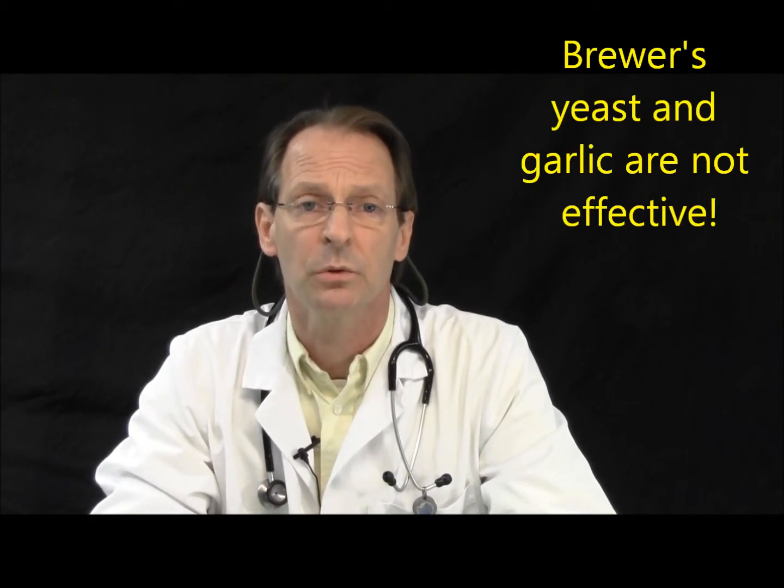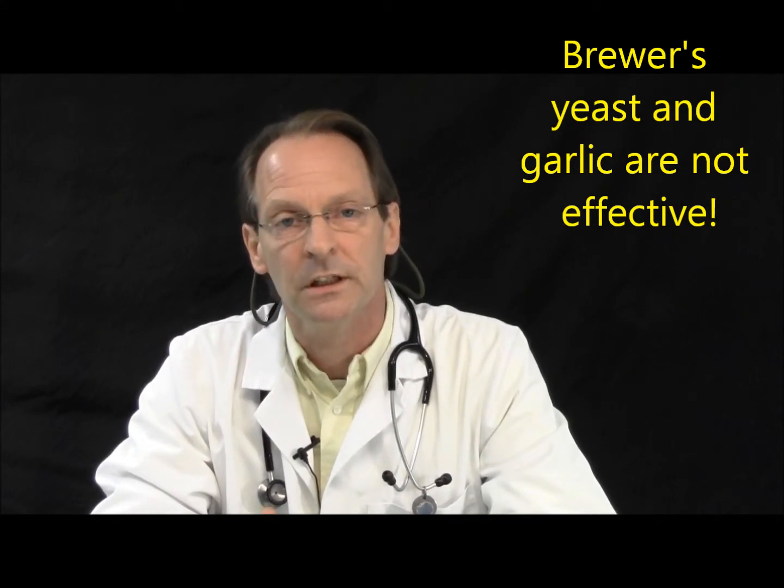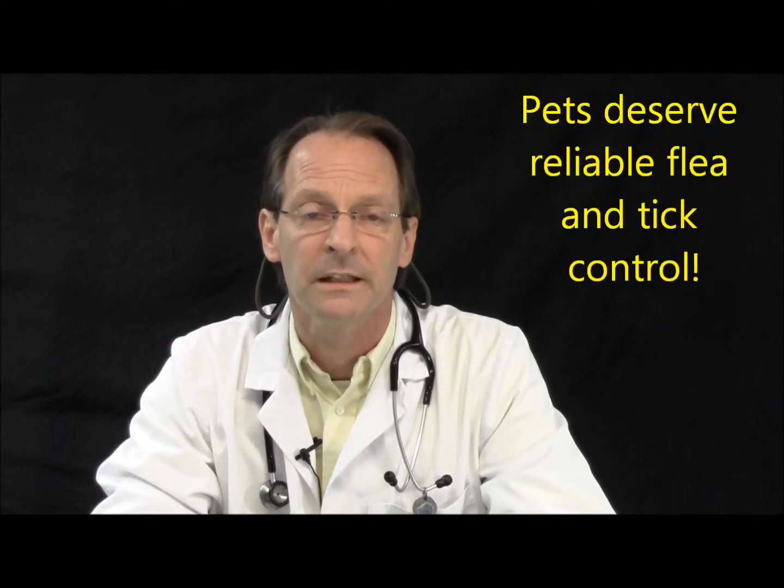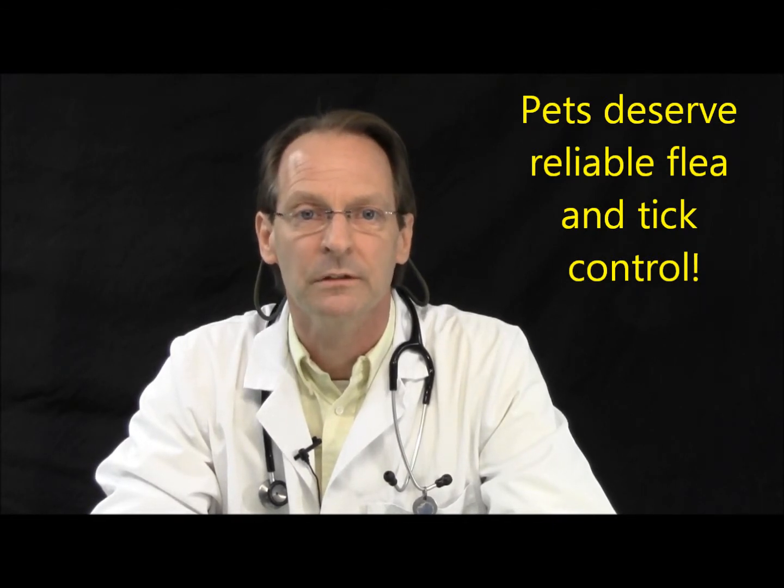So to start, let's make sure that we're not using something that we know is ineffective. We're going to have to use some sort of a chemical in order to kill fleas and ticks. I've told people for years — I really wish brewer's yeast and garlic worked, but it doesn't. Every now and again someone will tell me about a pet that remains flea or tick free with brewer's yeast and garlic, but that happens so infrequently that to rely upon that as our way to prevent Lyme disease is just not a great way to go. So we're never going to recommend brewer's yeast and garlic as the way to get rid of fleas and ticks.